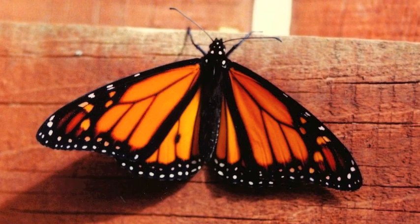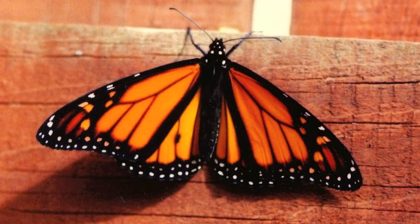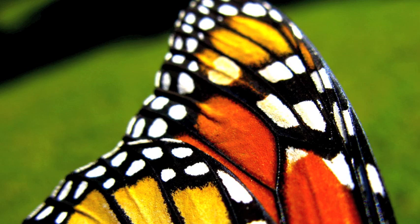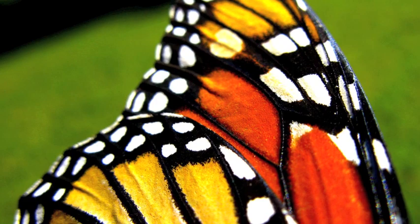The butterfly takes a break after emerging. During this time, the butterfly will get blood flowing through its wings to get them moving so it can fly. After the blood gets to the wings, the butterfly takes a few hours to practice flying. After 3-4 hours, the butterfly can fly perfectly.